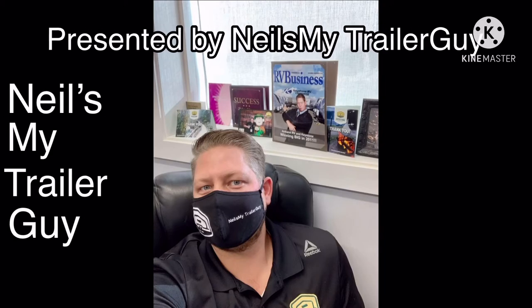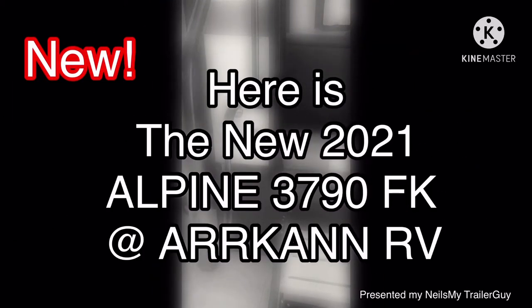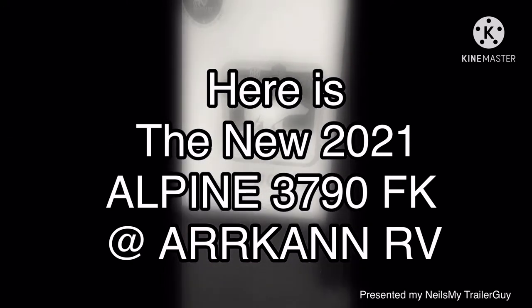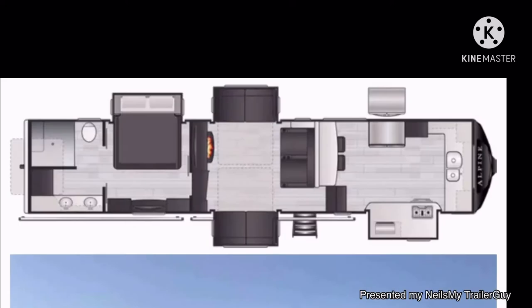Neil's my trailer guy. Hey, this is the new 2021 Alpine 3790 front kitchen here at Arcan RV. Look at this beautiful layout.